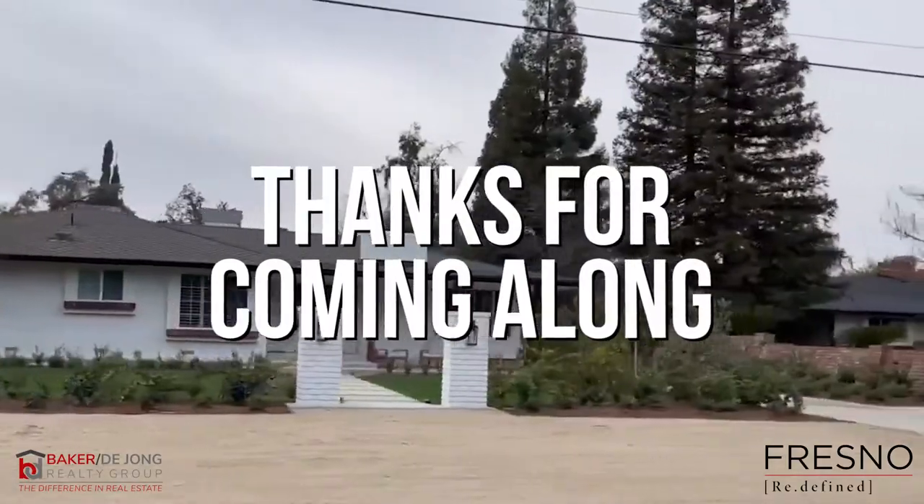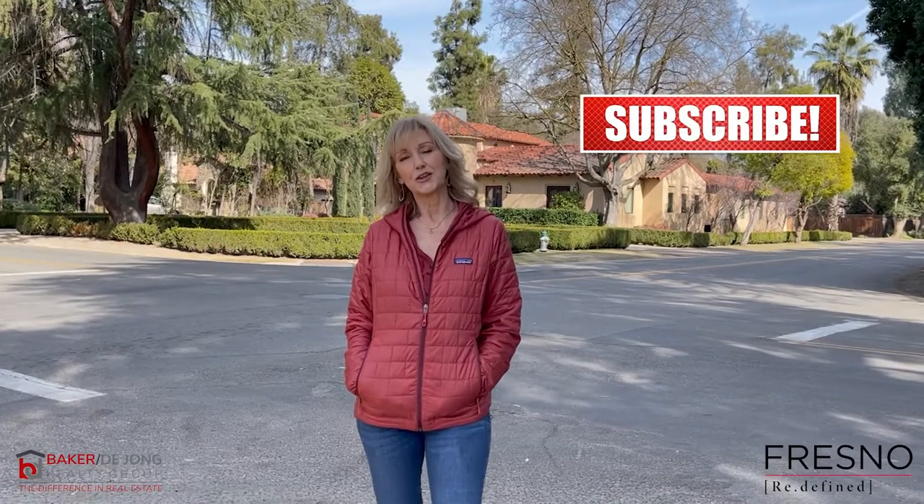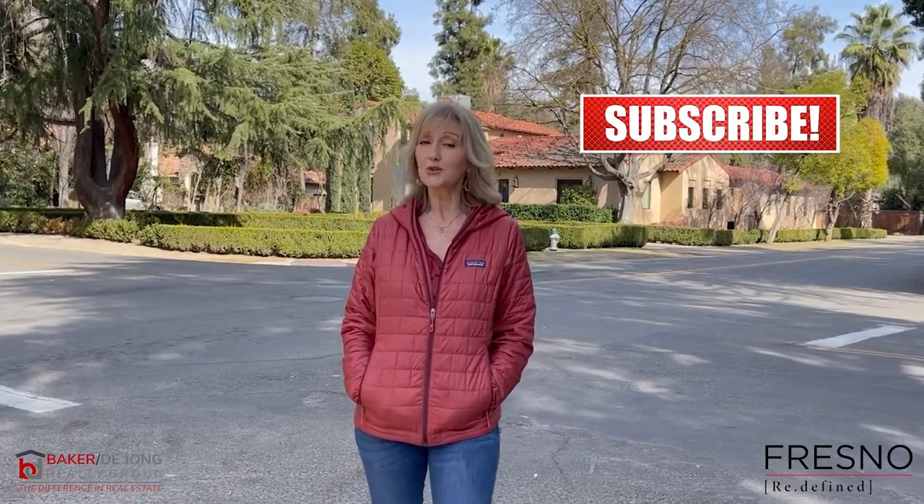Thanks for coming along on this journey of Fig Garden with me today. I'm Tracy DeYoung. This has been another episode of Fresno Redefined. Don't forget to subscribe, check out our website, and follow us on social media. Thanks for watching. Bye!